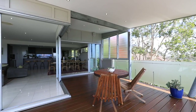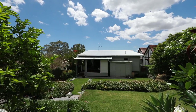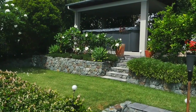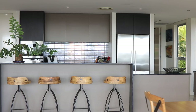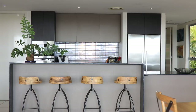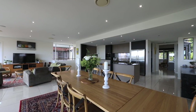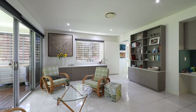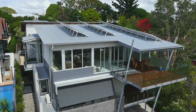Sublime alfresco entertaining areas include tranquil terraced gardens boasting a secluded swim jet spa. Premium inclusions comprise a sleek stone kitchen at the heart of the home, equipped with prime appliances and a walk-in pantry. Nearby is an integrated workspace perfect for a laptop, while a second living zone incorporates an office niche and extends onto a deck with plantation shutters.